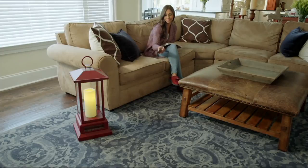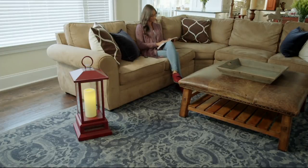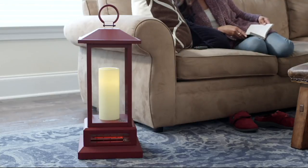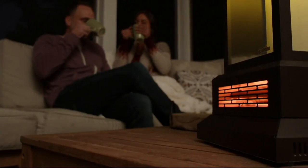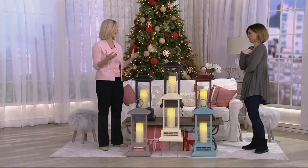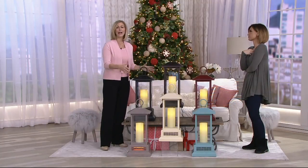Duraflame has been doing this for decades and they just never stop - they just get better and better. Our mission is to heat your home but to save you money in doing it. That's been our mission for 45 years. But now we do it in a home decor inspired way.